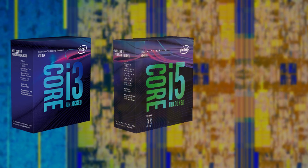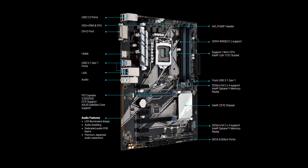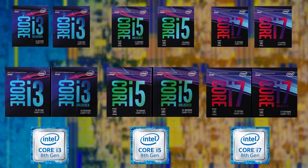Either way, if you want to upgrade to an 8th gen CPU now, you'll have no choice but to buy a Z370 motherboard. The initial lineup of 8th gen processors includes six models: two Core i7s, two Core i5s, and two Core i3s, with one K-SKU — which has an unlocked multiplier for easy overclocking — per family.